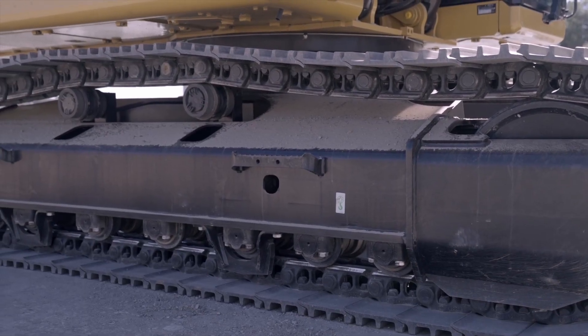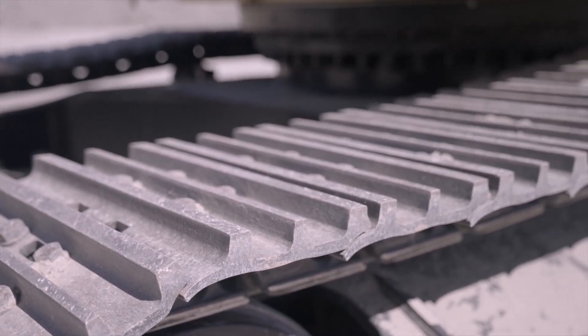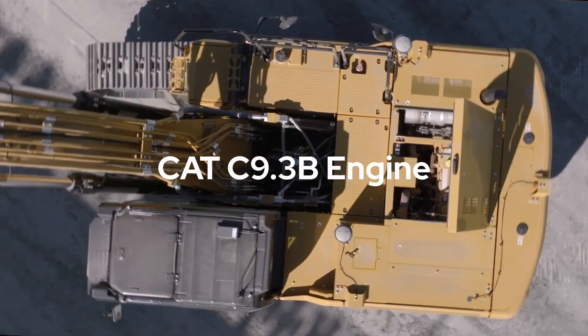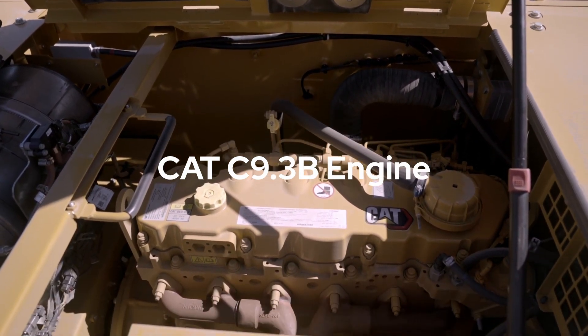The new excavator's reinforced structures ensure long-term durability in harsh digging, truck loading, and hammer applications. The CAT C9.3B engine's 14 million hours of service attest to its long-term reliability.